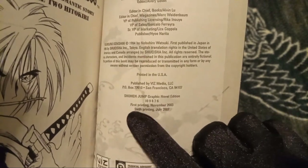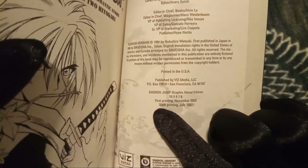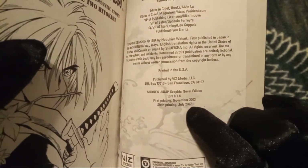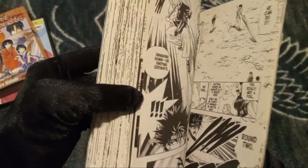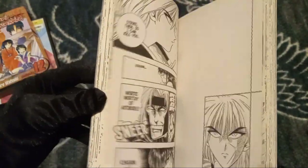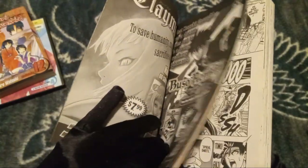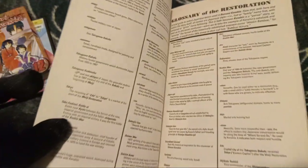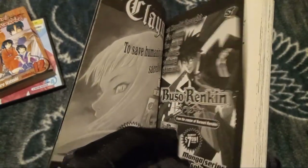But this volume specifically that I'm holding — this is the sixth printing of July 2007. Wow. I don't know what it is recently with my channel having stuff from 2007. But yeah, there you guys go.